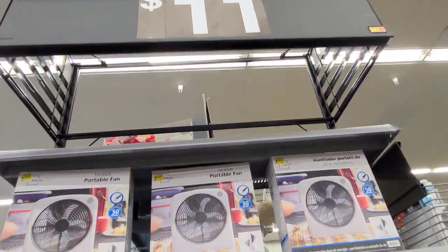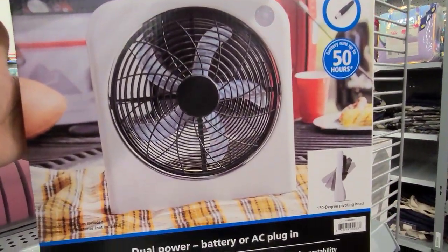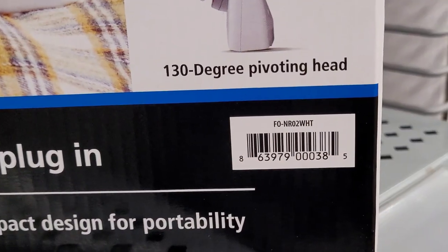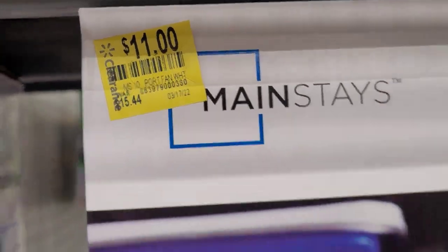They have this 10-inch portable fan for $11 — it was $15.44.